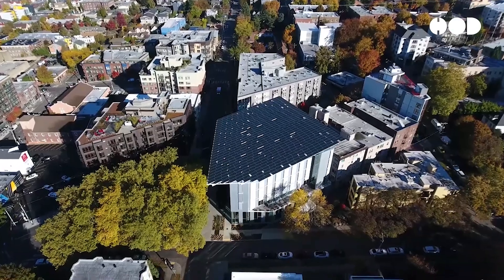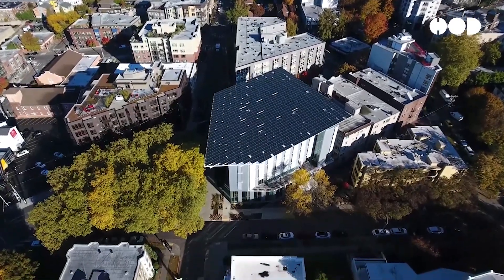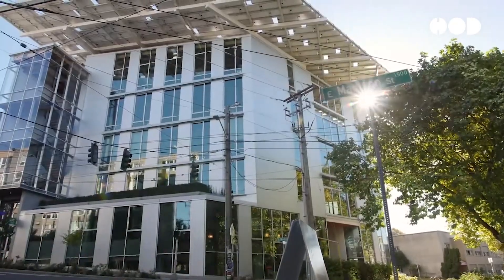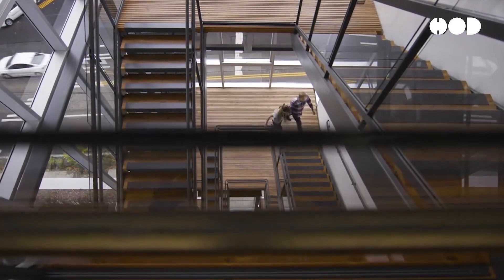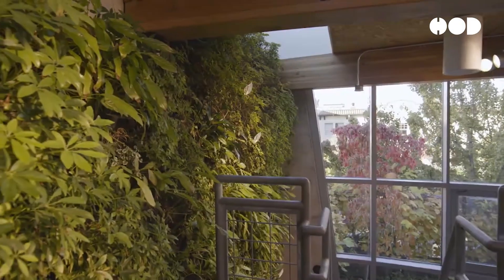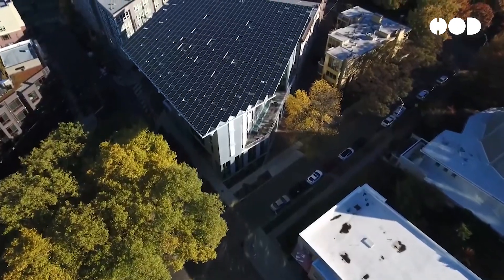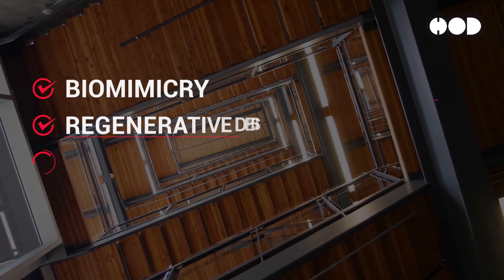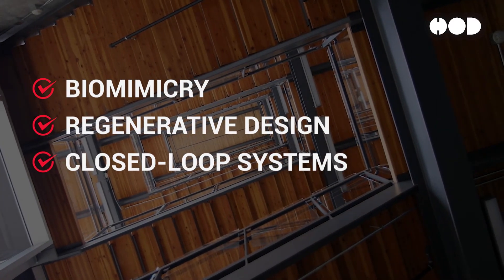Living buildings represent a paradigm shift in architectural design, aiming to create structures that generate more resources than they consume, treat their waste, and operate in harmony with the natural ecosystem. The concept transcends traditional green building practices by incorporating principles of biomimicry, regenerative design, and closed-loop systems.